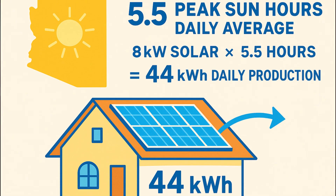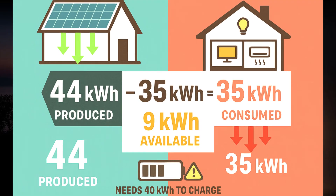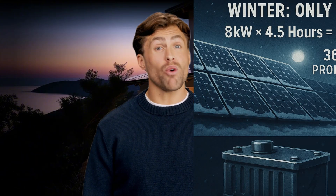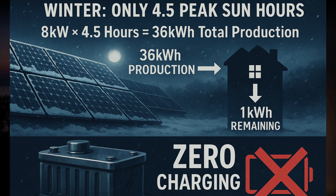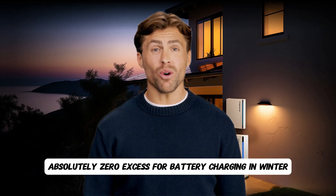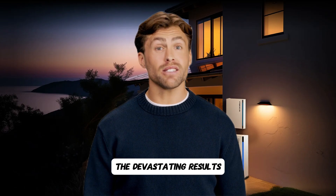Here's the math that destroyed their investment. Arizona gets five and a half peak sun hours daily on average. Eight kilowatts of solar times five and a half hours equals 44 kilowatt hours maximum daily production. But 35 kilowatt hours goes to their daily home consumption, leaving only nine kilowatt hours to charge their 40 kilowatt hour battery system. It gets worse — during winter they only get four and a half peak sun hours. Four and a half hours times eight kilowatts equals 36 kilowatt hours total production.